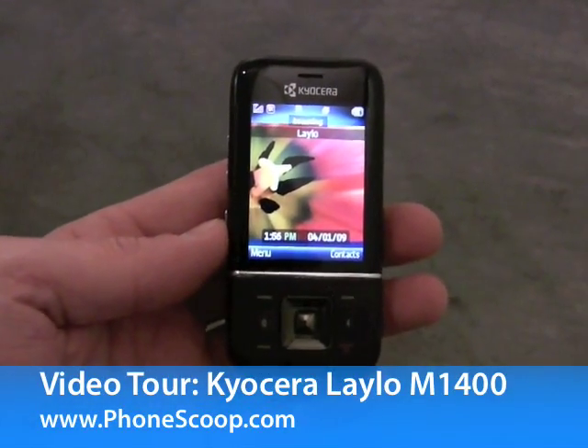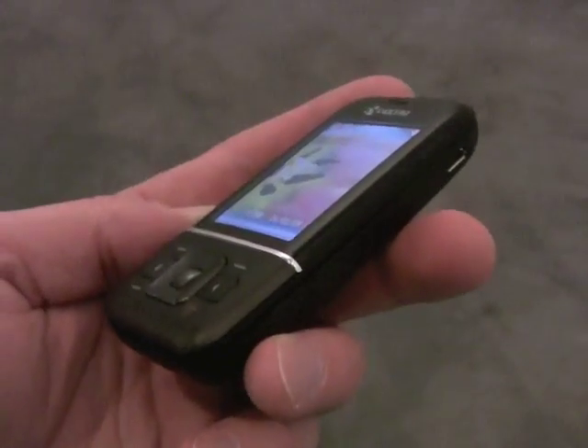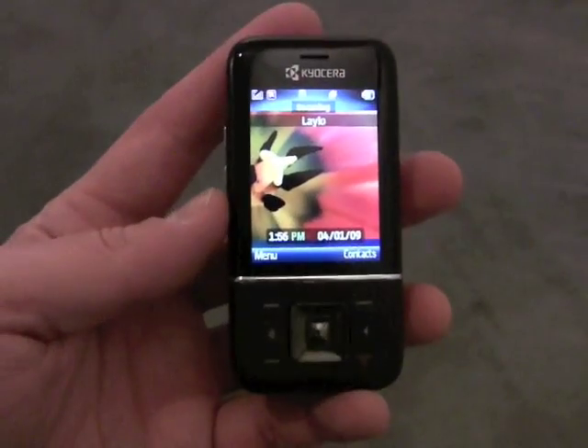This is the Kyocera Lalo M1400, a very small and compact slider device. You can see some basic controls there along the bottom and a nice bright display.